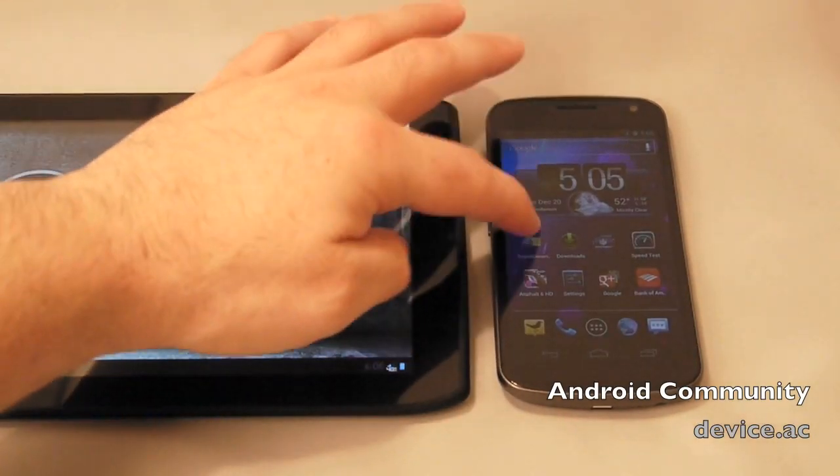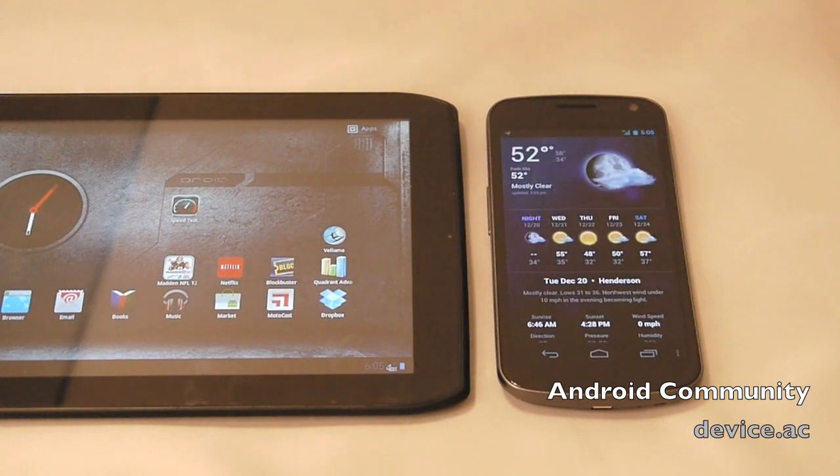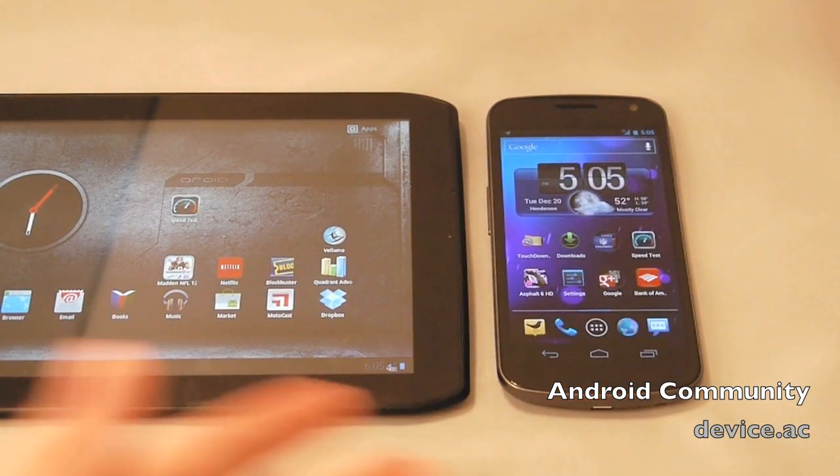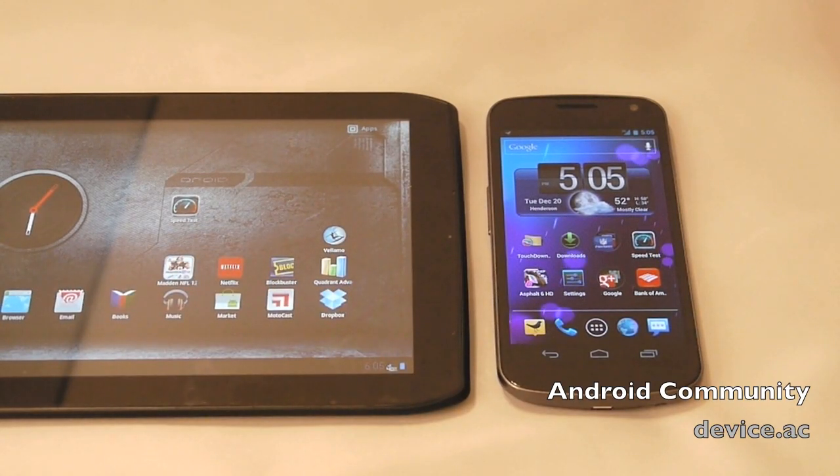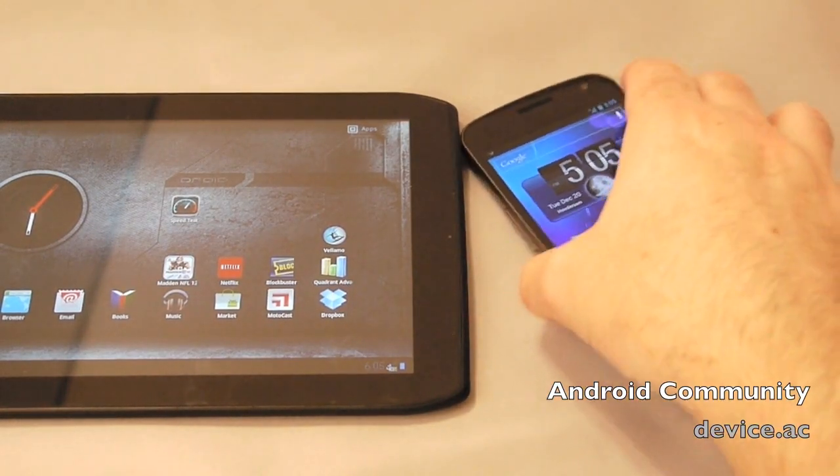Hey there guys, it's Cory with Android Community. Today I'm going to show you a quick speed test sample on both of these devices here. We have a Samsung Galaxy Nexus and the Motorola Cyborg 8.2 inch 4G LTE tablet, both from Verizon.